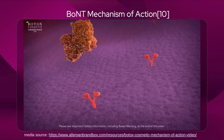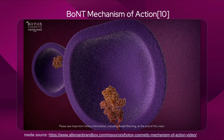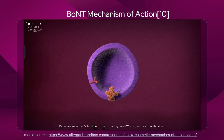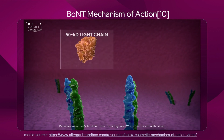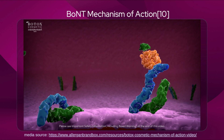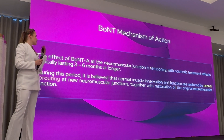The heavy chain contains the binding domain that allows it to interact with receptors at the nerve terminal, enabling entry into the cell through endocytosis. Once inside, the toxin — contained within a vesicle — releases the 50 kilodalton light chain into the cytoplasm. There, the light chain cleaves SNAP-25, one of the SNARE proteins involved in forming the SNARE complex. This prevents the release of acetylcholine, so muscle contraction cannot occur.